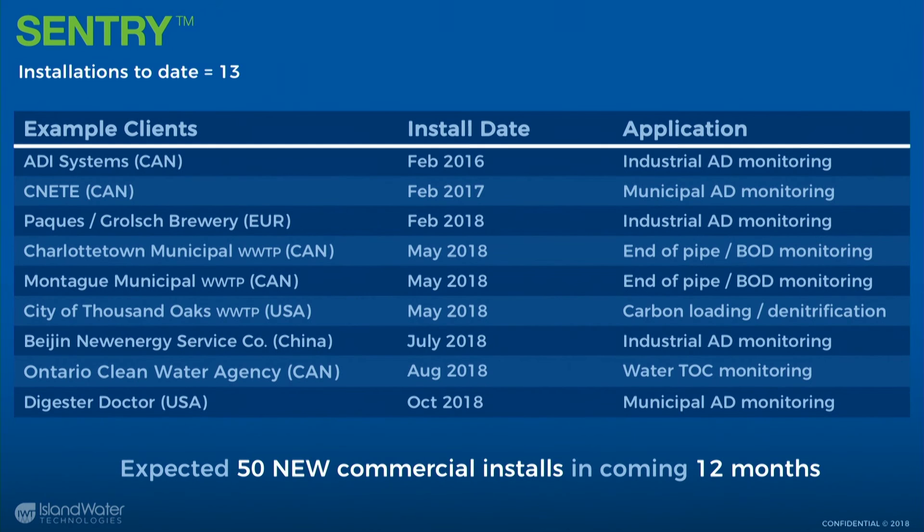OCWA, Ontario Clean Water in Canada, is doing water TOC monitoring — that's actually a research use for us since we primarily work in wastewater, but they're using it as a TOC meter and flagging upset events coming into their system. Digester Dock is using it to conduct biomethane potential and treatability studies of wastes potentially being added to municipal AD clients, helping screen those wastes with this technology.